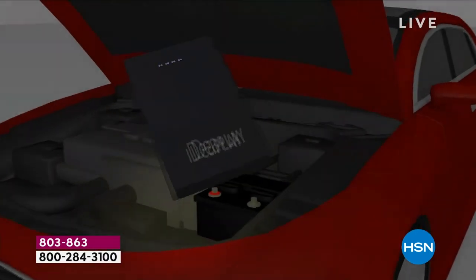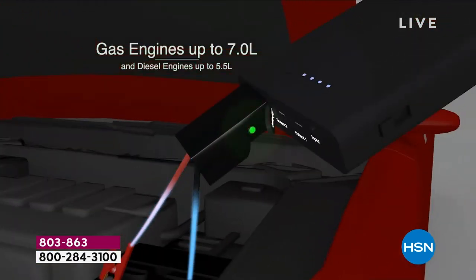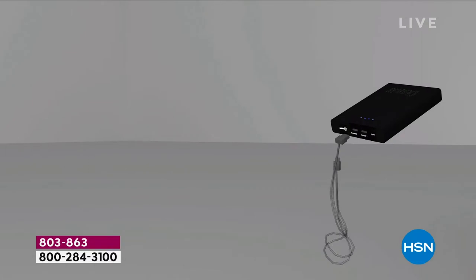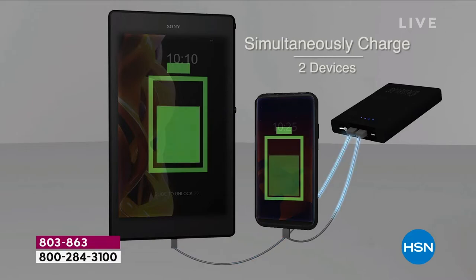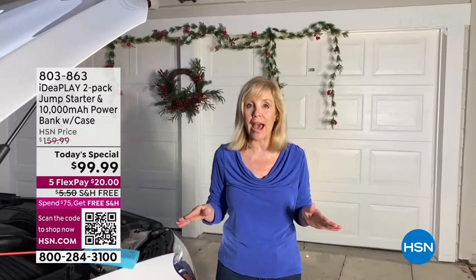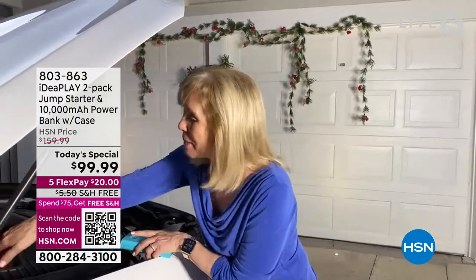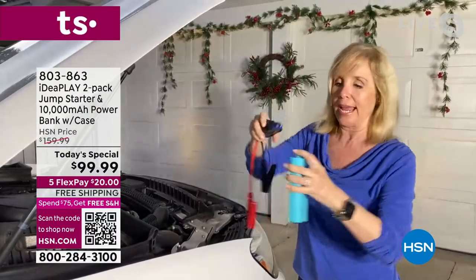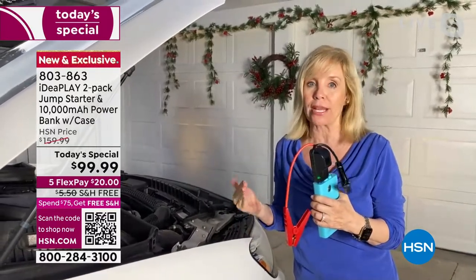It takes less than a minute. It's not just a car — it's any 12-volt battery, which is 99% of the cars and trucks out on the road: trucks, SUVs, minivans, motorcycles, boats. Gas or diesel. This is the strongest and most powerful IdeaPlay we've ever had, and you can't mess it up. You don't need another car and you don't need another person, so you don't have to worry about being stranded.